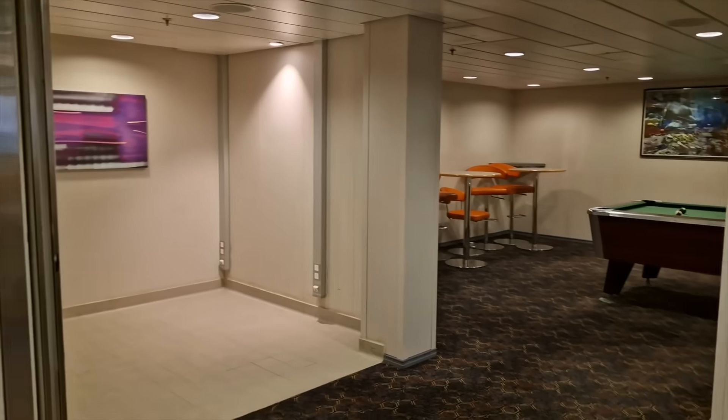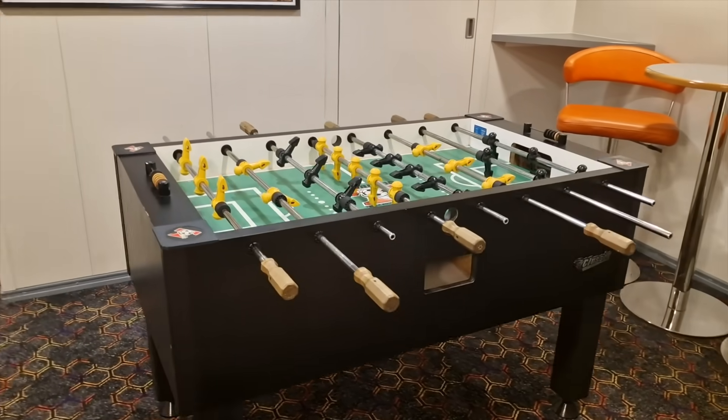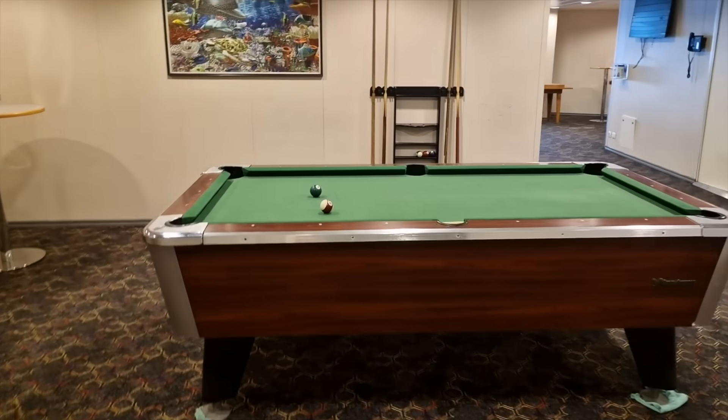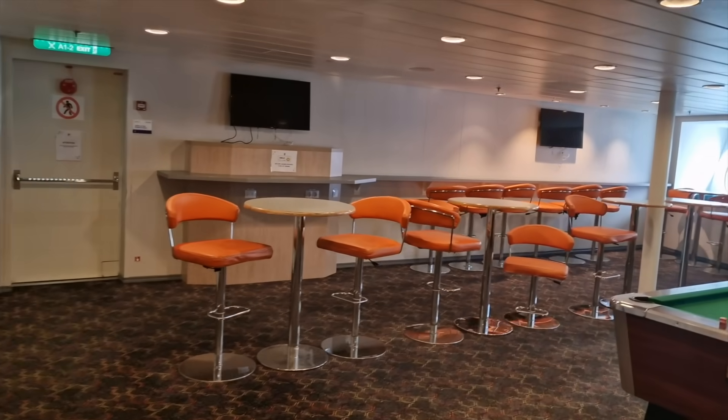For those crew members that do not smoke, like myself, and want to go out in the evening and not come back to the cabin smelling like smoke, this is the crew bar that we go to — well, it's not actually a bar, it's more like a games room. And this is all at the front of the ship. To the right we've got a foosball table, we've got a pool table here, and this is just like the best place to come and chill out.